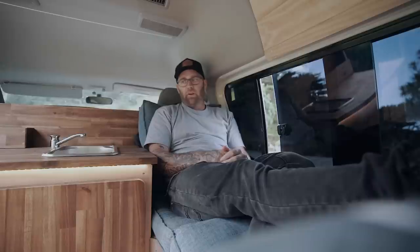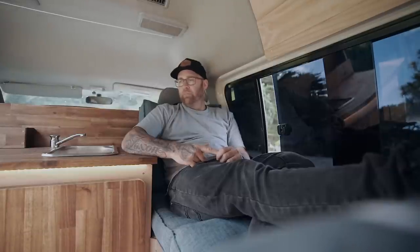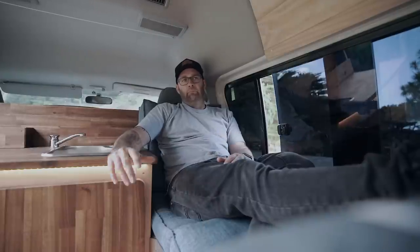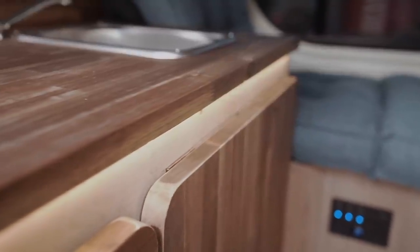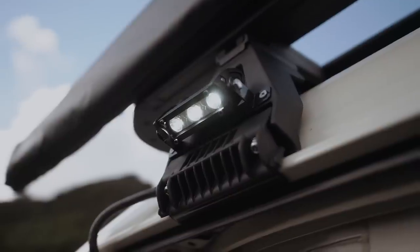I have a lot more plans — I want to get it wrapped and do a bunch of other things. If there's any advice I can give you: really just think about the most important things you want. In my case, the big bed, somewhere to sit, a desk, and being able to cook. Just think about what's really important to you and go from there. In terms of building, the most important thing to do first is get that ply floor down so you have a flat base to start building off.